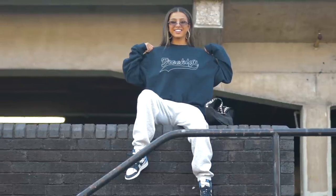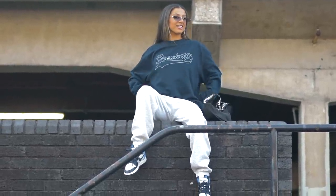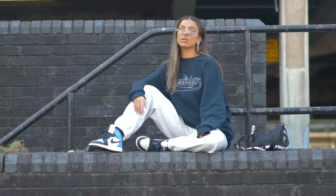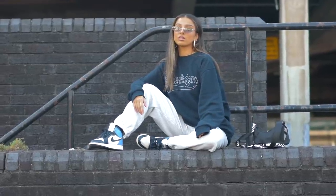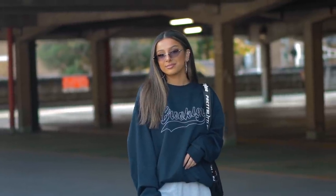This video was kindly sponsored by Pretty Little Thing, so all of the clothing, the accessories and even my lashes today are from Pretty Little Thing. I'm just loving every single piece that I'm wearing in this video. If you guys are interested, I will be leaving all of the links down below in the description to all of the items mentioned from Pretty Little Thing today, so be sure to check them out. A massive thank you to Pretty Little Thing for sponsoring this video.